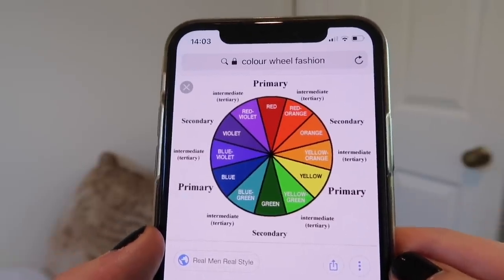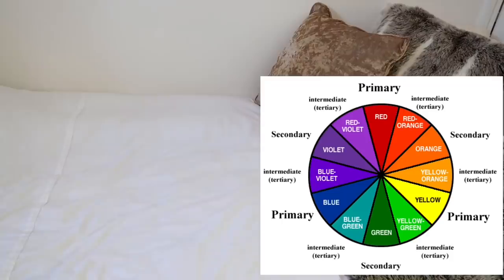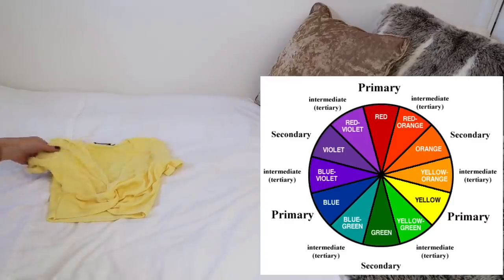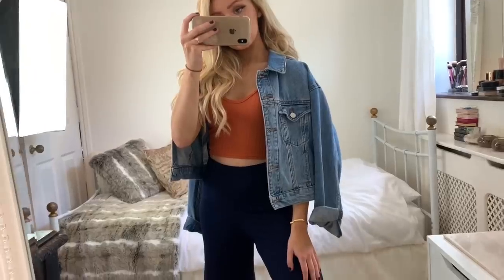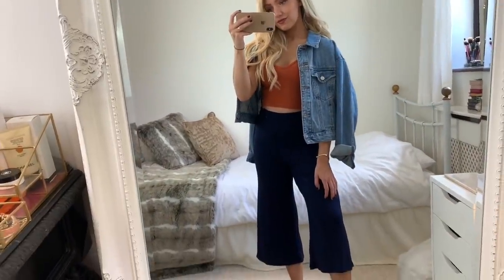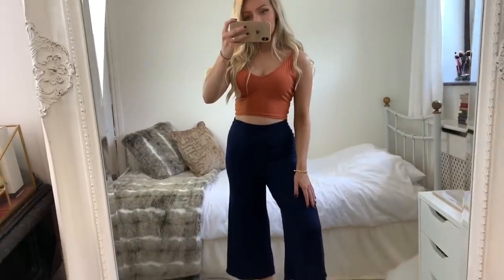A foolproof way to combine colors is to look at a color wheel. If you pick a color — say orange — and wear it with a color from the opposite side of the chart, they'll go together well. I've picked a dark blue denim jacket to go with orange, and you can see they complement each other. You can do this with any colors: yellow and blue, or green and red. You don't have to stick to a solid color either — a blue pattern works with an orange top, and denim jackets add the color blue in a different texture. Adding different textures is a great way to build on your outfit.